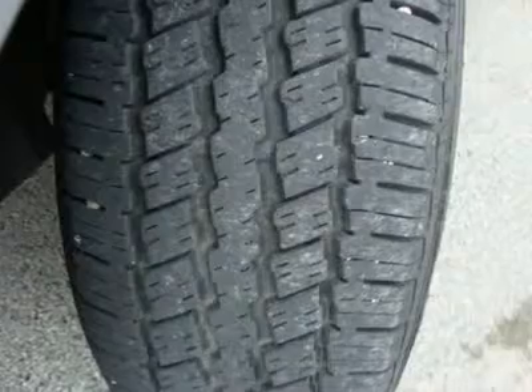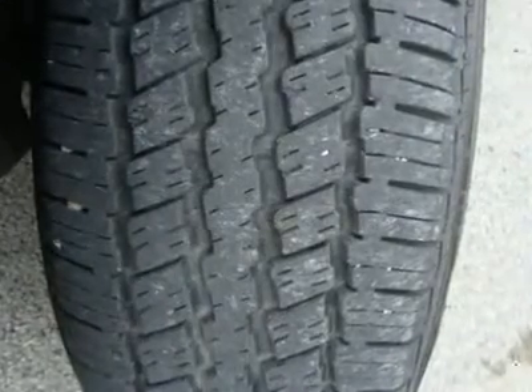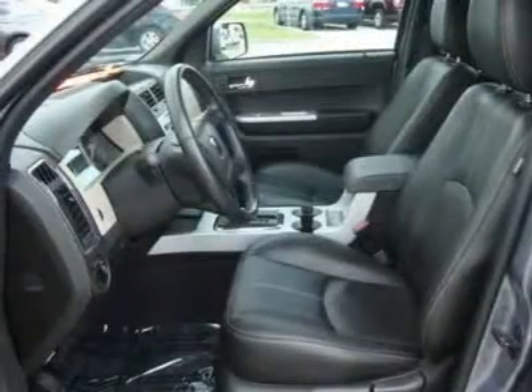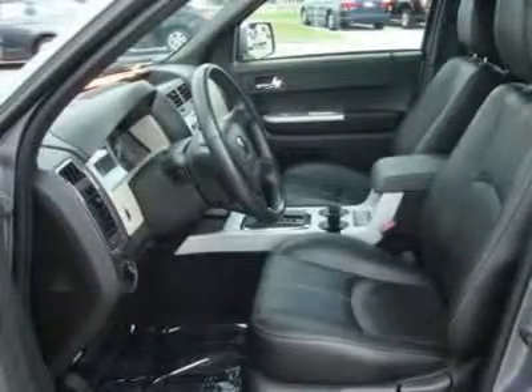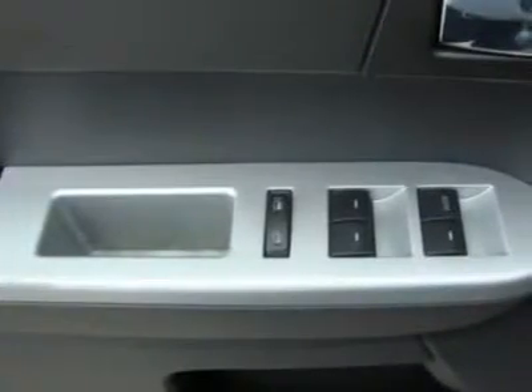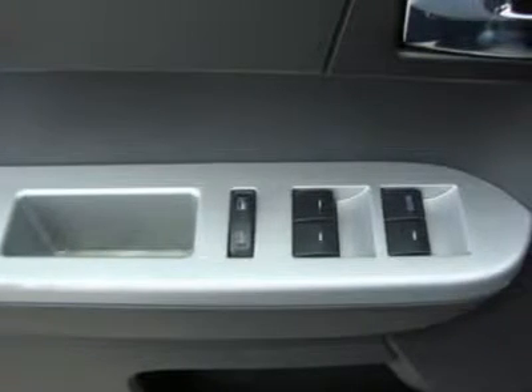Auxiliary power outlet, front floor mats, rear floor mats, cruise control, adjustable steering wheel, leather wrapped steering wheel, vehicle anti-theft system, tire pressure monitoring system, power windows, power door locks, keyless entry, climate control, dual zone rear defrost.